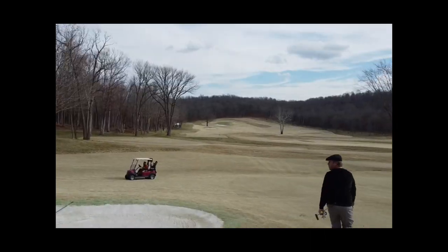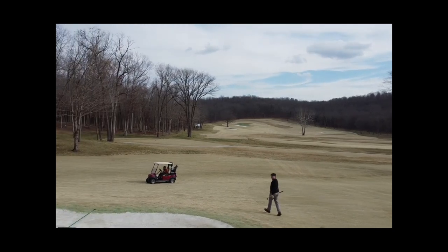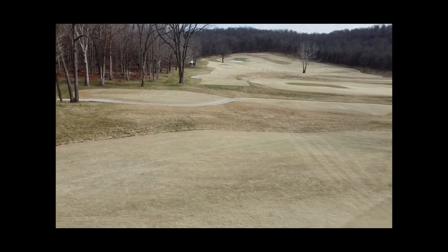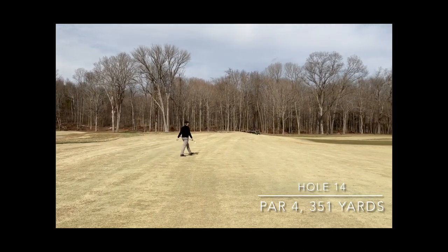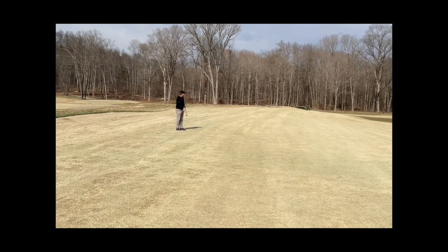The greens, like I said, were just rolling perfect. I talked to the groundskeeper and he was telling me that they had them covered until the weather broke a little bit here for a few days. This is the 14th hole playing straight downwind today — really made it fun. I think this drive went about 330 yards.